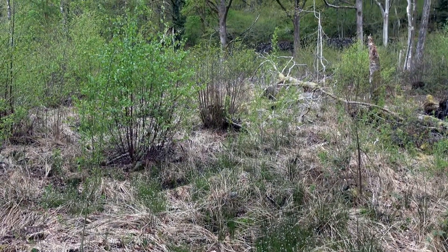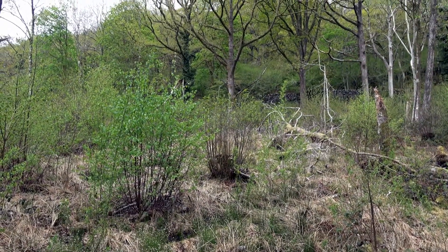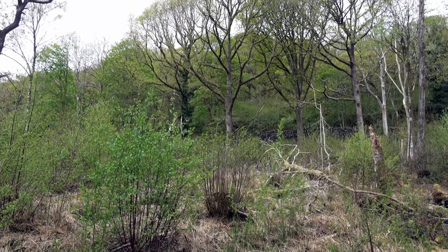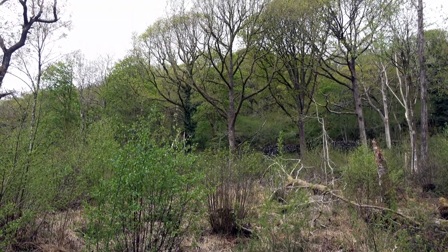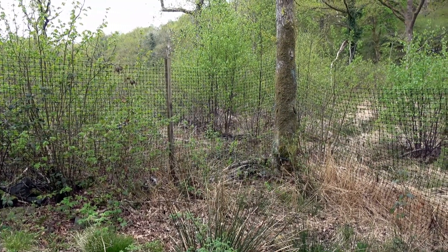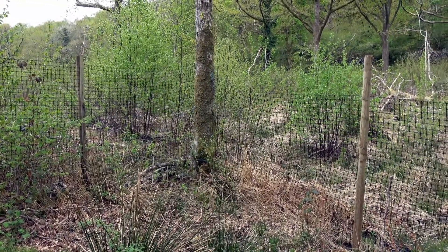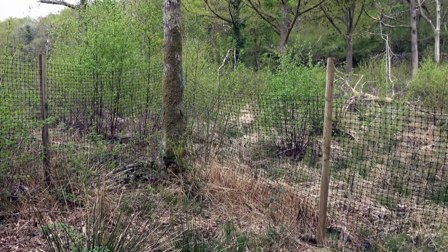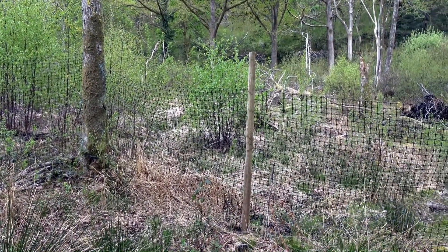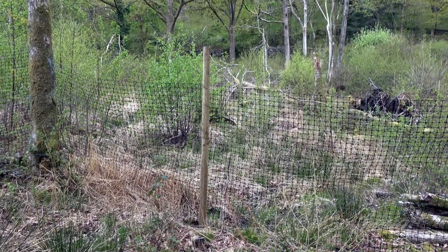In this way, coppiced woodlands often contain a number of compartments at different stages of regrowth, and that provides a wide variety of habitat and a sustainable source of timber. The fences around this area exist because the biggest threat to coppice regrowth is browsing by deer. This temporary fence will protect the regrowth for a few years until it's no longer vulnerable to roe deer, because even one deer can cause a lot of damage.